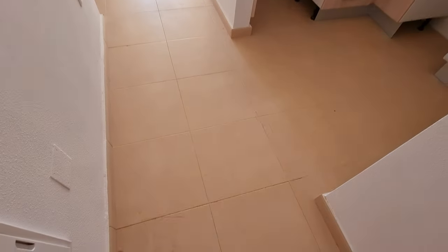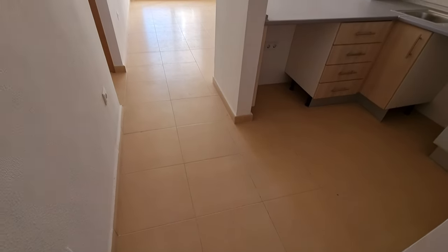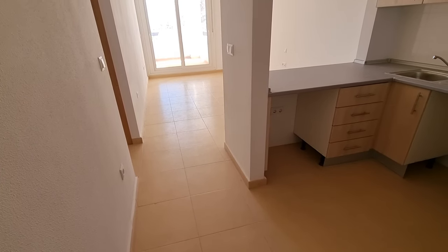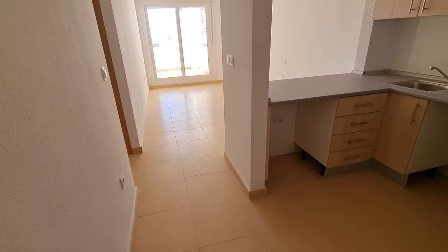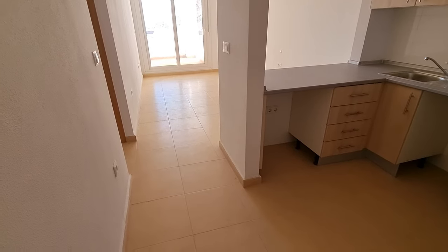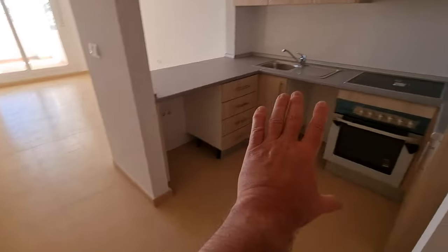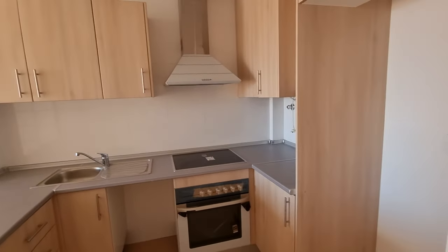Anybody watching the videos is probably quite aware of the layout of these apartments, but this one I didn't know existed until yesterday, so that's why I wanted to run up and get this on quickly. As you're walking in, as usual, you come into this kind of hallway area, and you've got the open plan kitchen directly to the right as you come in.